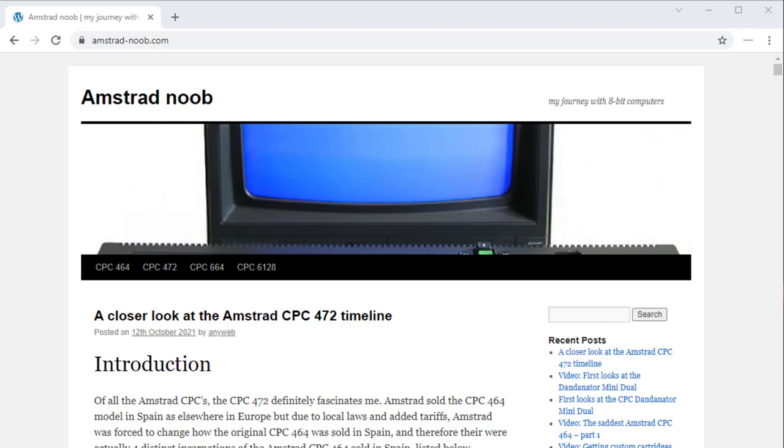But before we take a look at the Amstrad CPC-472, I want to point you to this blog post I wrote on Amstradnoob.com, and it's called A Closer Look at the Amstrad CPC-472 Timeline.